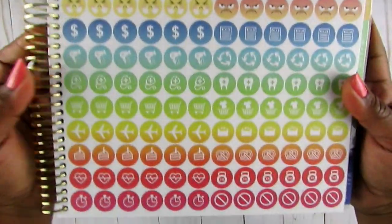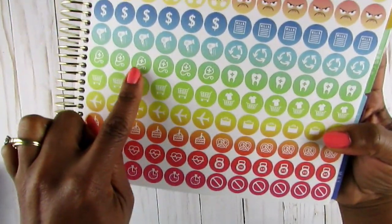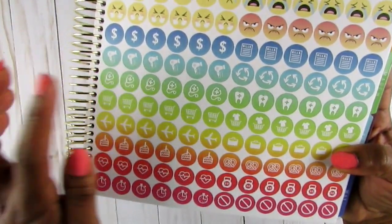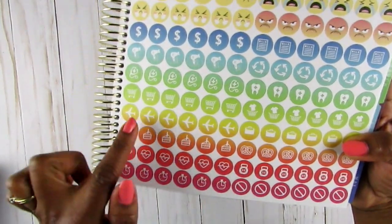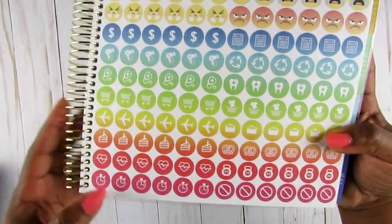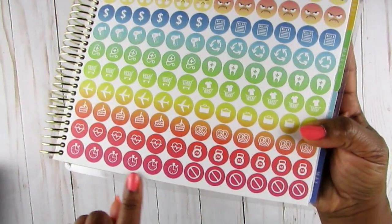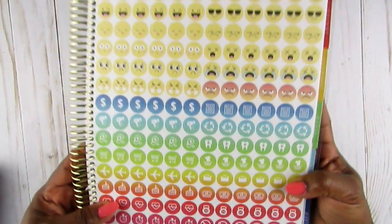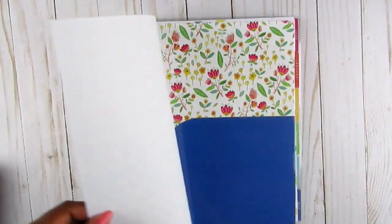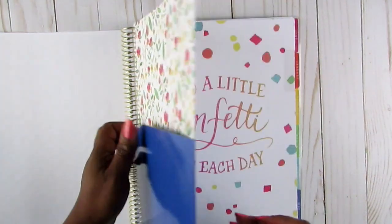The icon stickers include things like a dental appointment, a doctor's appointment, shopping cart, laundry, travel. I like a lot of these - some I'm not sure about, maybe canceling something, or one that looks like weights. Really cute. It also comes with a pocket that's front and back, not just one-sided.